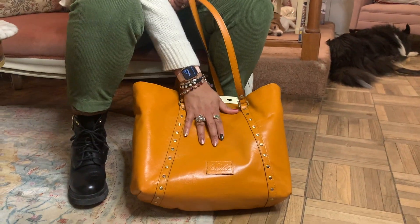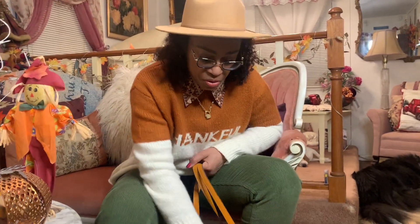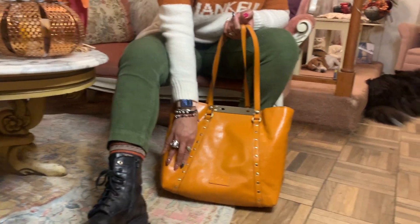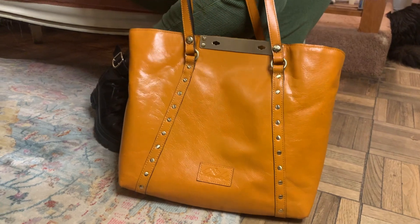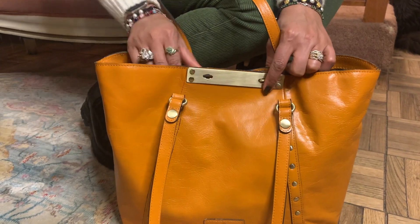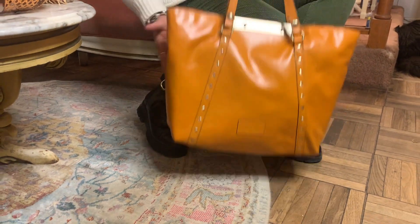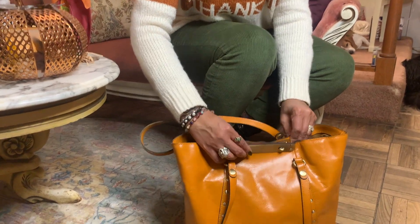Let me show it to you. It's kind of a golden color — got that Thanksgiving color thing going on. The one difference from my rustic bag is the Patricia Nash logo here and the same studded detail on the side. I really like the locking mechanism — it has two straps, and you just put the locks in and twist. It holds a lot inside.